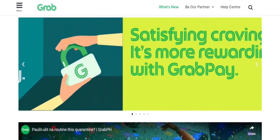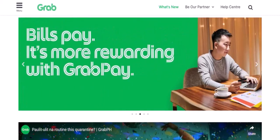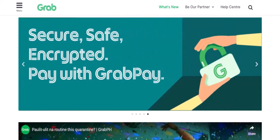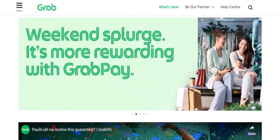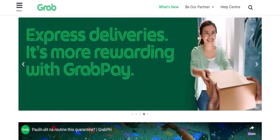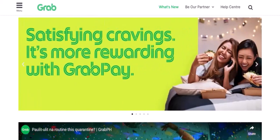So, can you use your international card to top up your GrabPay account? The short answer: yes. GrabPay generally accepts major international credit and debit cards. This means you can easily add funds to your GrabPay wallet from your home country before your trip. However, there are a few things to keep in mind.